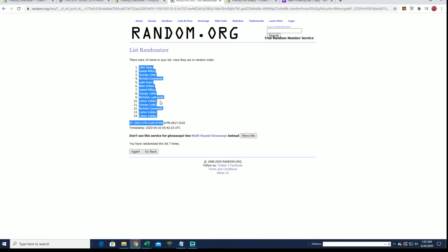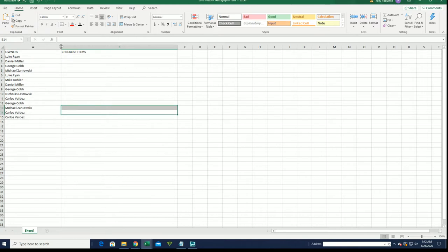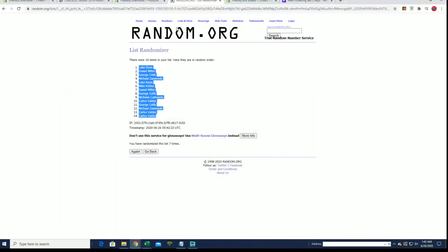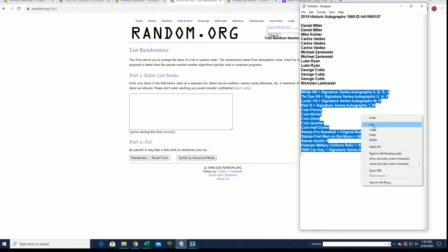Luke R to Carlos V. All right, let's do checklist items next. White 99-plus down to 1969 — car key.